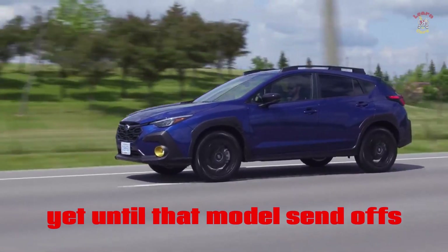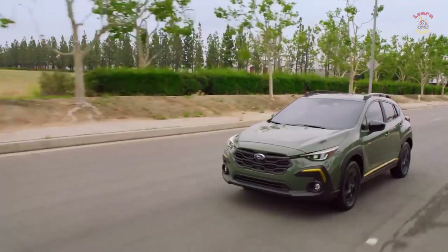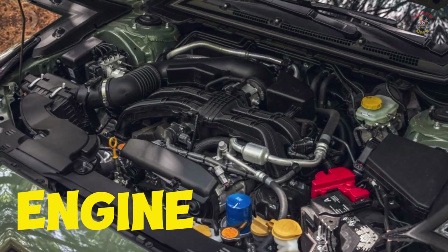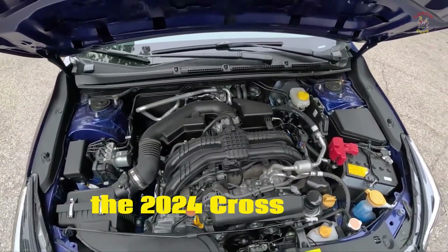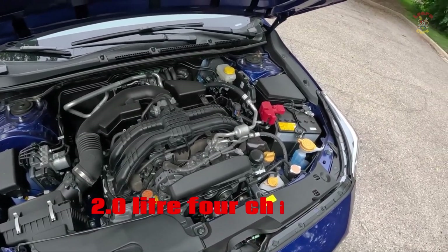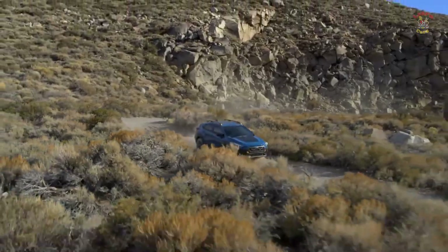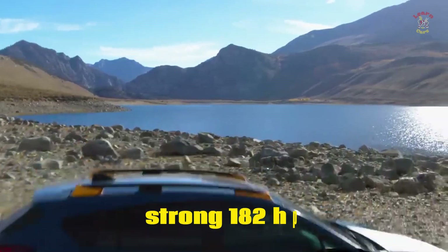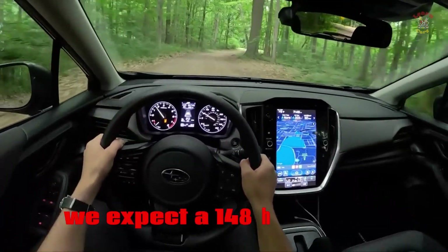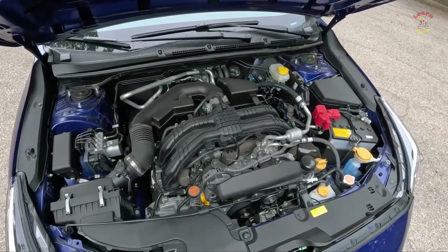Until that model launches, we think the Sport trim will be the one to purchase as it opens access to the more remarkable motor. The 2024 Crosstrek accompanies a 152 HP 2.0-liter 4-cylinder as standard. Sport, Wilderness, and Limited models accompany an additional strong 182 HP 2.5-liter 4-cylinder. A 148 HP plug-in hybrid powertrain is expected to join the lineup soon as well.